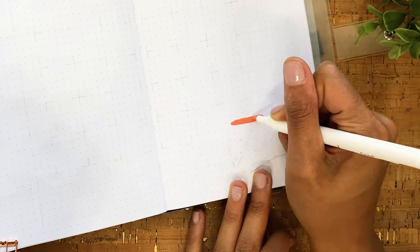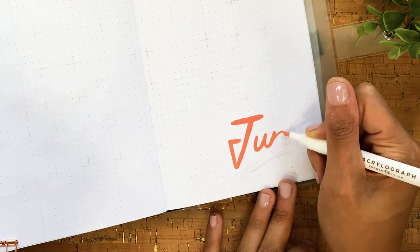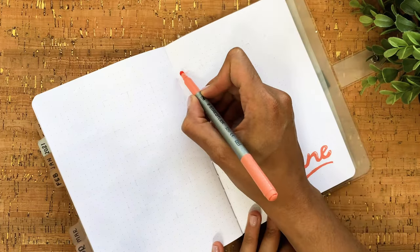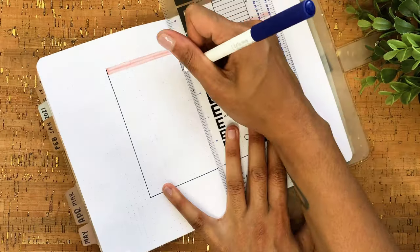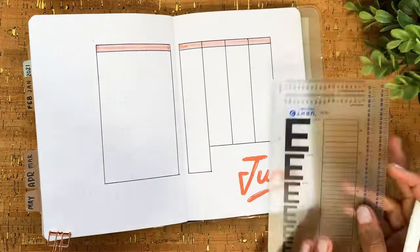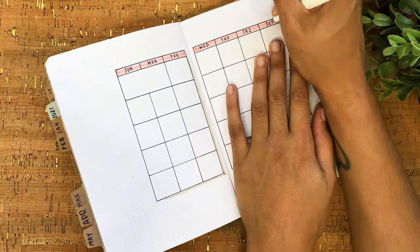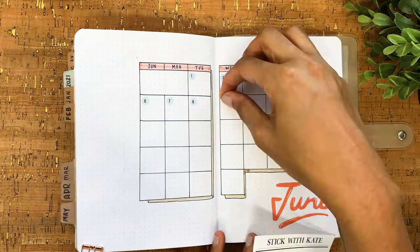For the monthly spread, I'm starting by writing in the month in the same lettering style as the cover. No big shocker on the layout — I'm sticking with my tried-and-true grid layout. I've made the boxes just a touch smaller than usual, each one about five by five dot grid, which gives me a nice amount of white space all the way around the calendar.